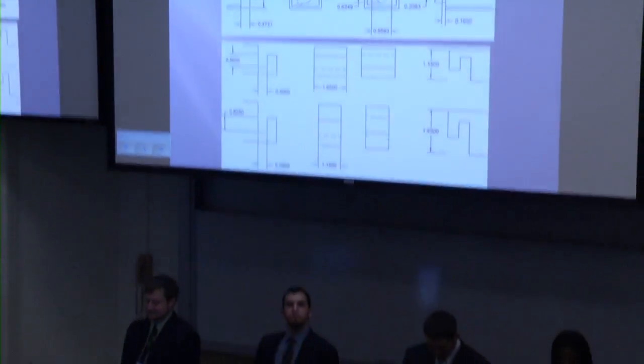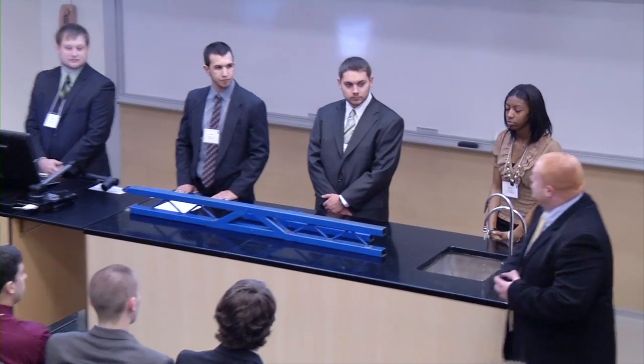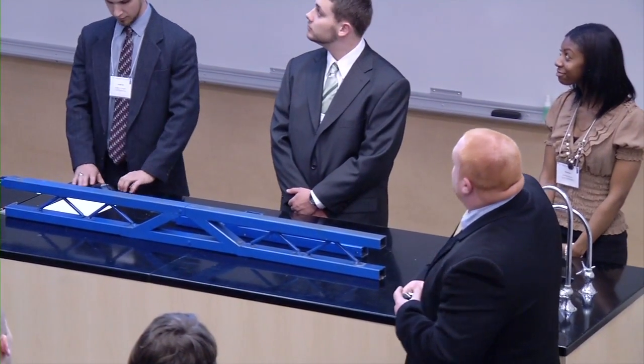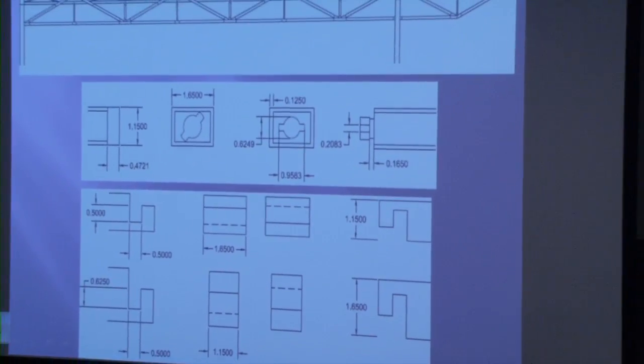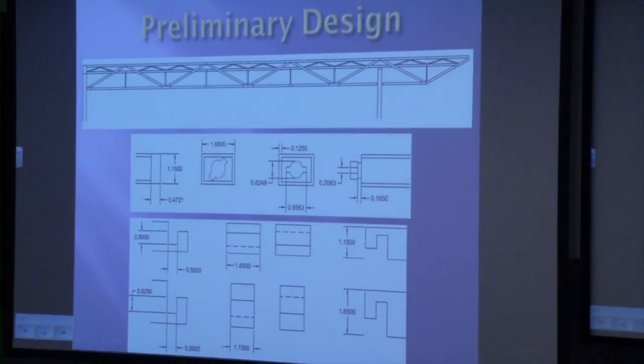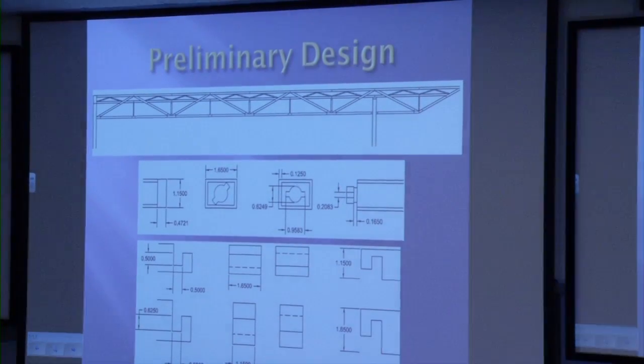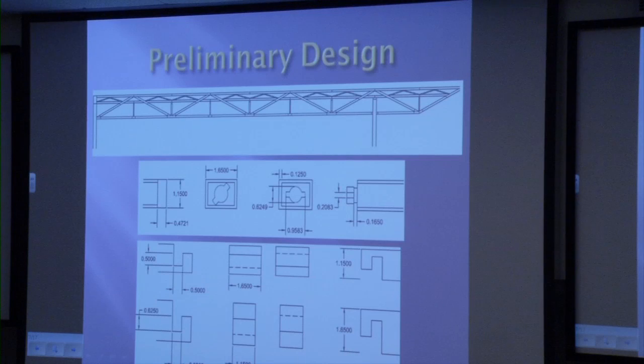Once we went through all that research, we came up with our preliminary design. It consisted of two easy connections. The first is a keyhole connection — basically like a door knob at home: you put the key in, it fits nicely, and when you turn it, it locks the mechanism so you can't pull it out. That's exactly how the top members work, and they're great in compression because they don't come apart.